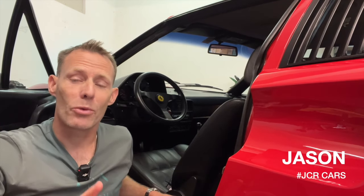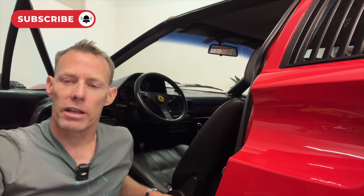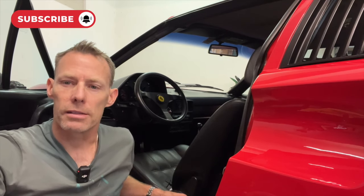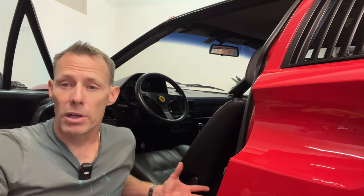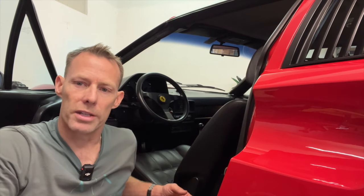Hey folks, Jason here from JCR Cars. Welcome back to the channel. Today I'm finally going to give you the rundown on what it's like to live with this iconic Ferrari, the 328 GTS. I've had this car for almost 10 years so I know it pretty well — I know what's good about it and I know what could be better. If you've been on the channel before, you've already seen a similar video with my 1991 Ferrari Testarossa, so stick around, buckle up, let's get to it.